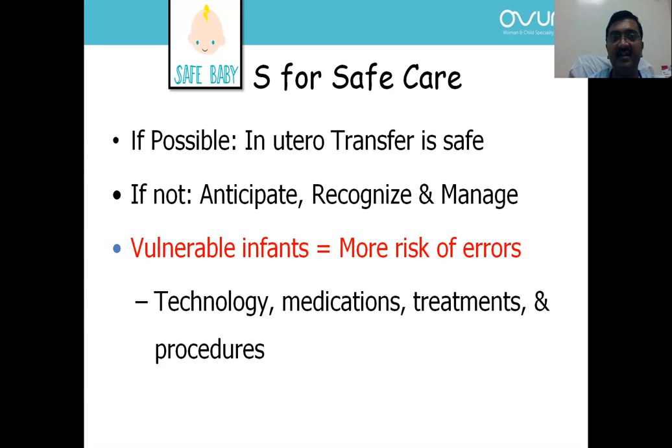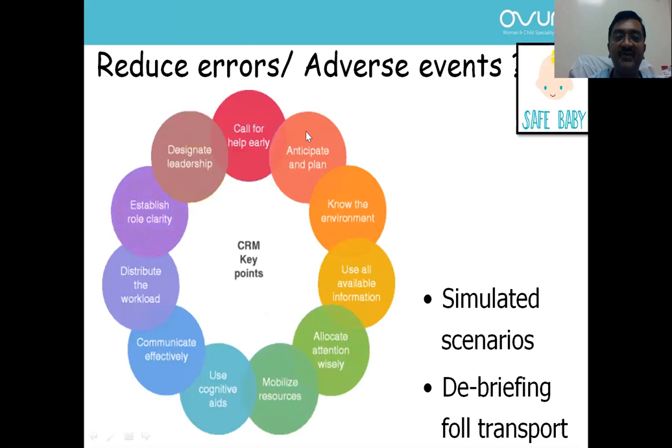The infant per se is vulnerable and there is a high risk of errors because of complexities in terms of technology, different medication requirements, different treatments, and different procedure requirements. Remember — if possible, in-utero transfer; if not, anticipate the problems so we can manage better. How can we reduce errors? Use a crisis resource management algorithm.